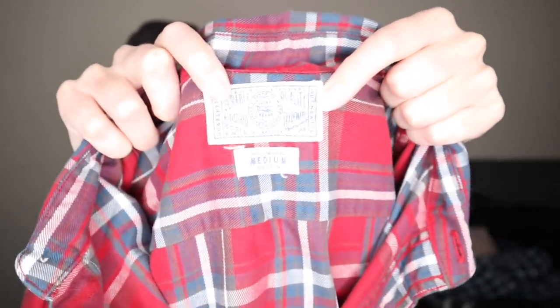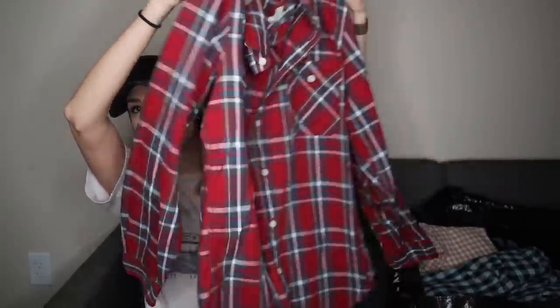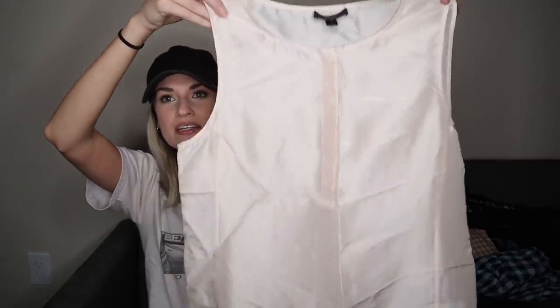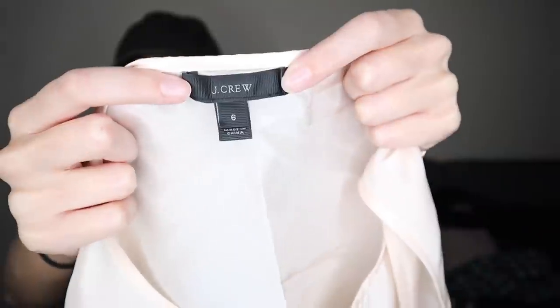Another men's brand — Lucky Brand, size medium, just a nice flannel plaid button down shirt. Then a J.Crew 100% silk shell sleeveless blouse. I got this mainly because it weighs almost nothing — I probably paid a quarter for this, but it is a great fabric. It's 100% silk and obviously a reputable brand, size 6. Even if I turn $0.25 into $20, that's still great in my book.